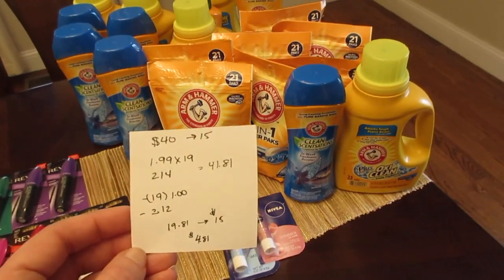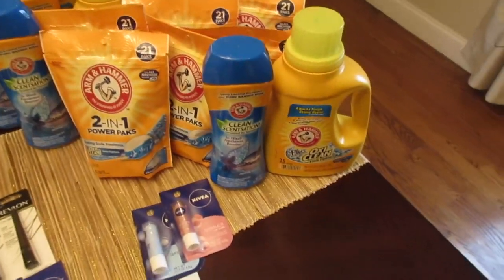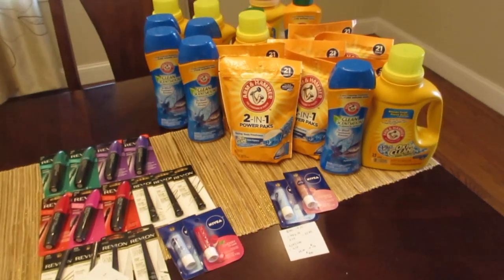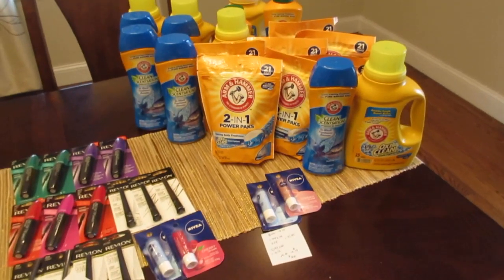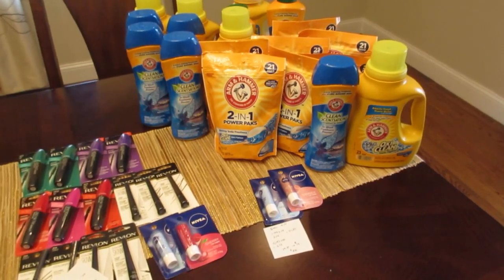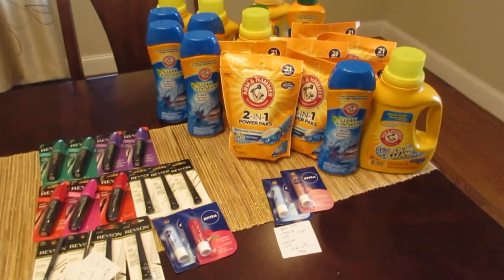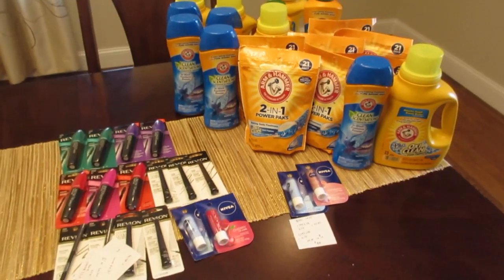So a really great deal on the Arm & Hammer — just a couple of ideas. There are lots of things included. I'm going to do another deal to finish off this card; I'm not sure what yet. I do have some more Revlon, so maybe I'll finish it with that. But if I find any other exciting deals, I'll make another video. All right, have a great day!